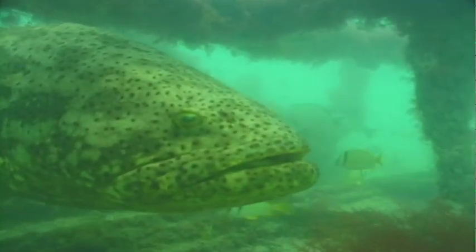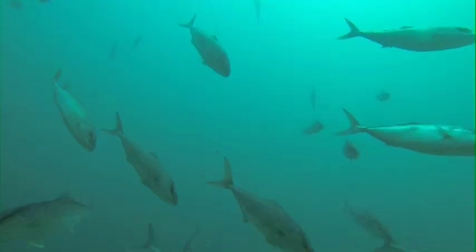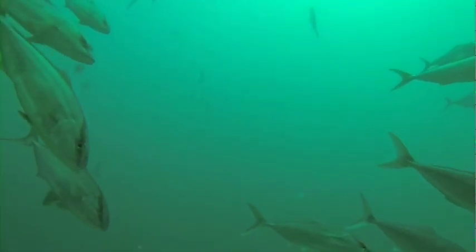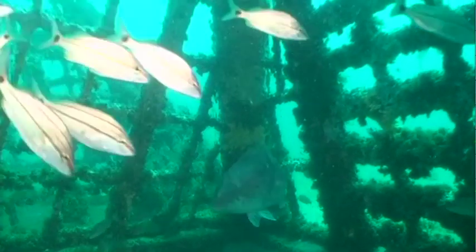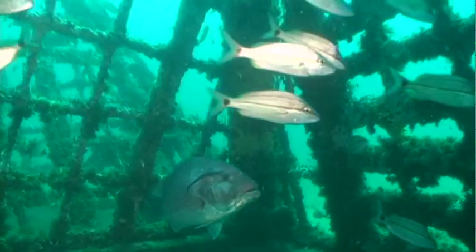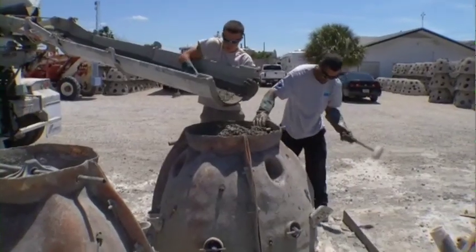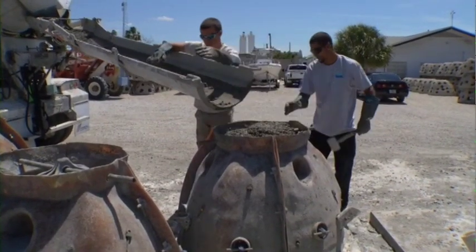Constant monitoring shows that some species remain on a given artificial reef for years, while others will spend time there and then move to another location. Still others may leave a reef for a while and then return to spawn or for other reasons. The concept that if you build it — meaning artificial reefs — they will come, does not always hold true.